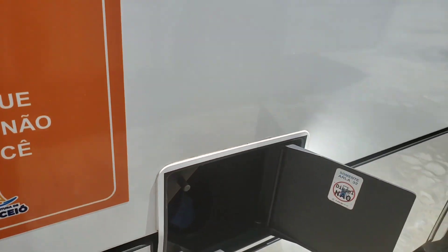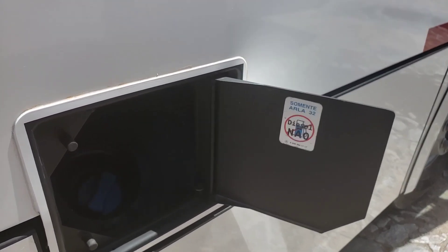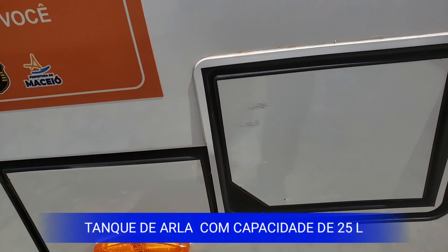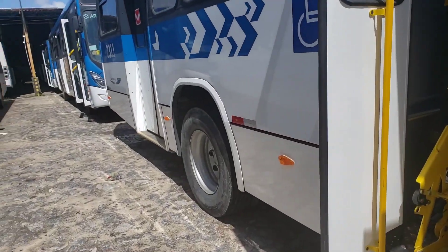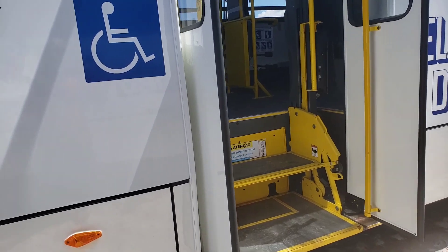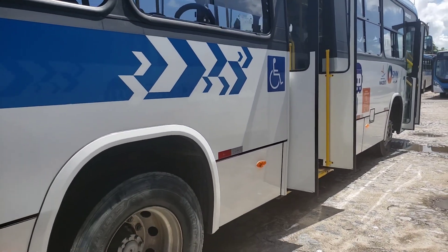Sistema de emissões por SCR — o redutor catalítico seletivo Arla 32 — que é o redutor seletivo catalítico de NOx do Arla 32. O tanque com capacidade para 25 litros e uma autonomia de 2.500 quilômetros. O Arla não é combustível nem aditivo; ele é um agente redutor líquido de NOx, o óxido de nitrogênio — um agente redutor à base de água desmineralizada e ureia técnica.